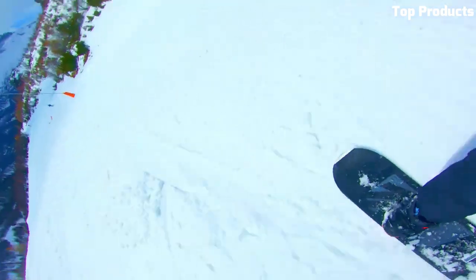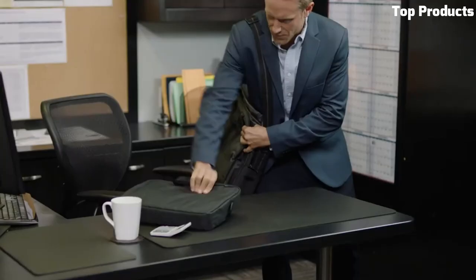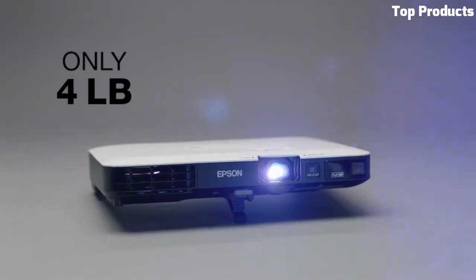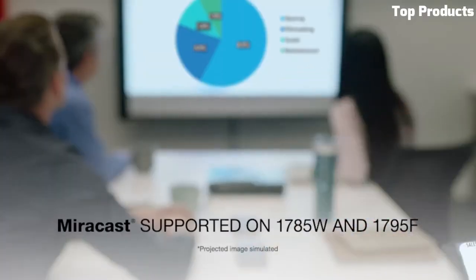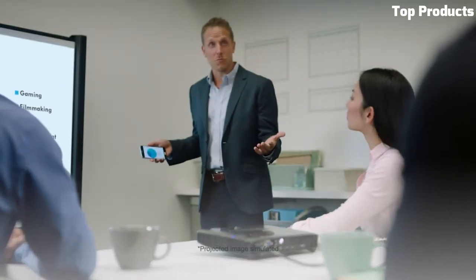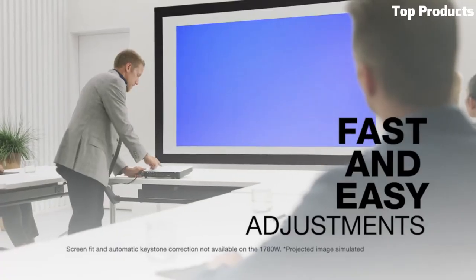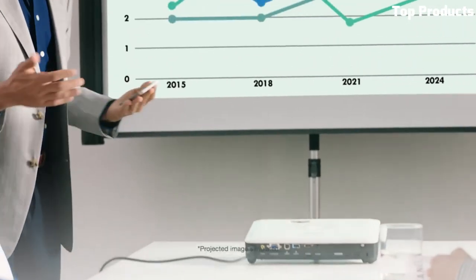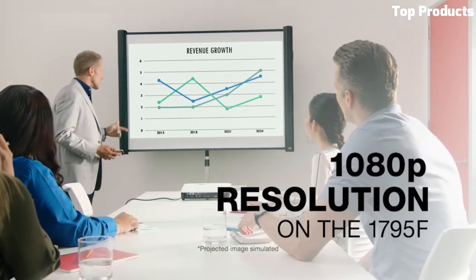With its easy setup and user-friendly interface. Number 4. The Epson PowerLite 1781 WWXGA is a powerful and lightweight projector designed for professionals on the go. It features WXGA resolution, delivering sharp and clear images with a wide aspect ratio. With its compact and slim design, weighing only 4 pounds, it's highly portable and easy to carry. The projector offers 3,200 lumens of brightness, ensuring vibrant and well-defined visuals even in well-lit environments. The PowerLite 1781 WWXGA also comes equipped with wireless connectivity options, allowing for seamless projection from laptops, smartphones, and tablets.